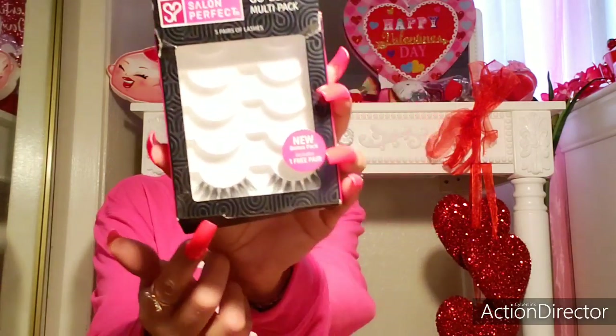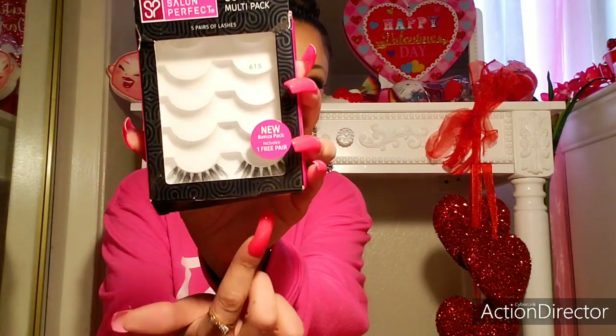I have some lashes. These are called Salon Perfect Go Glam Multi Pack number 615. I have one left. I found these at Walmart and they are quite doll-like the way they're separated. I like these for not-so-dramatic days with lashes but still very noticeable and pretty. Makes your makeup look just stand out a little bit more.